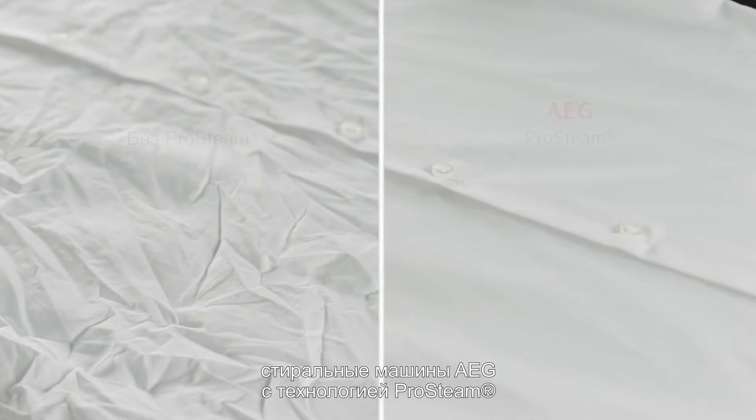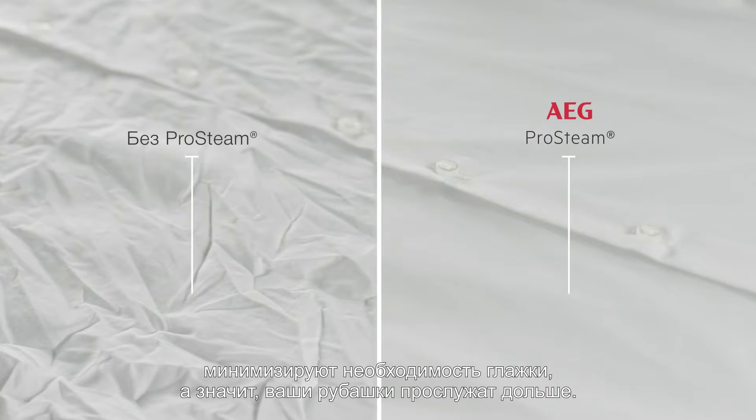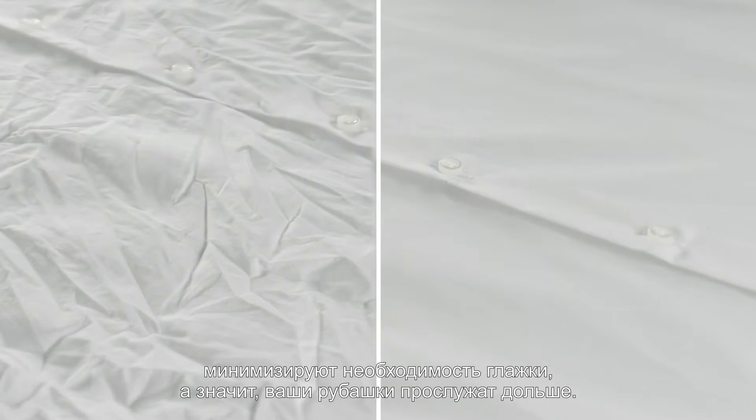And as you can see in this comparison, AEG washers with ProSteam technology reduce the need for ironing and give your shirts a longer life.